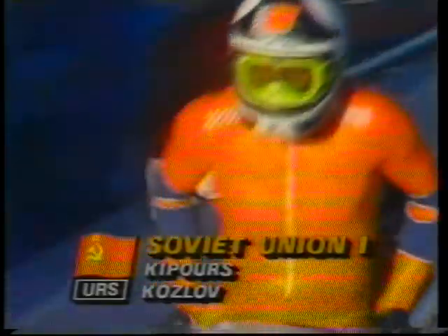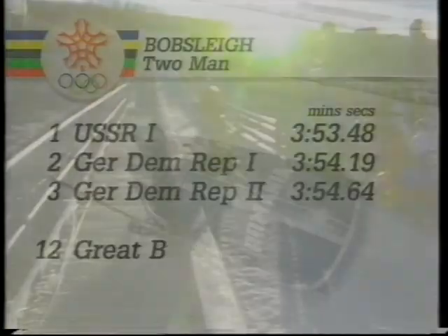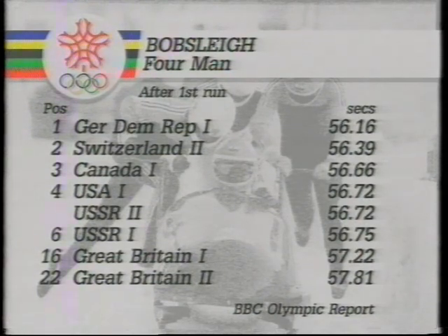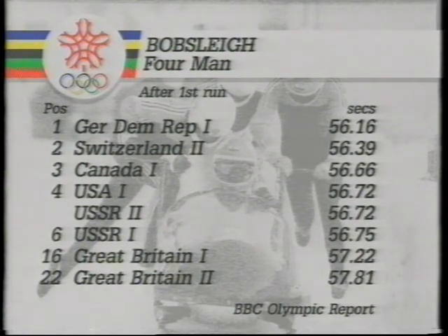Yanis Kipurs takes the gold medal for the Soviet Union. And Hoppy of East Germany will take the silver, and Lehmann the bronze — that's their last programme run that took them into the provisional lead. Now the continuation of those second runs with Tony Gover.